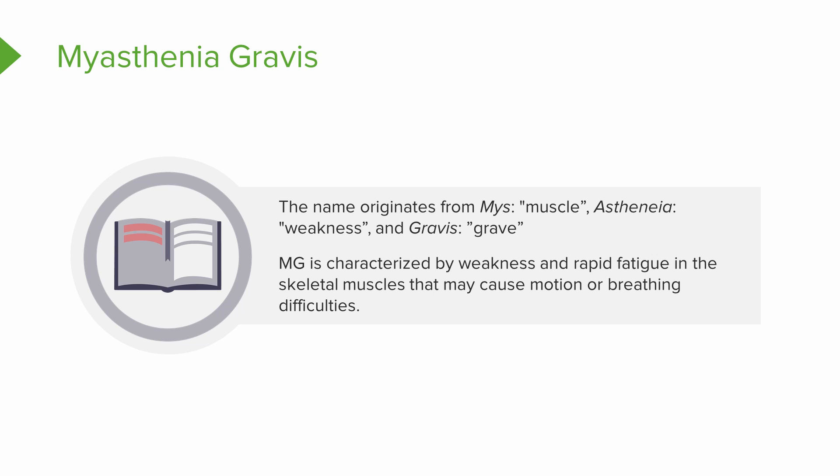MG causes weakness in the skeletal muscles, which are responsible for breathing and moving parts of your body, including your arms and legs. So when we're working with a patient who has myasthenia gravis, what we're worried about is grave muscle weakness.